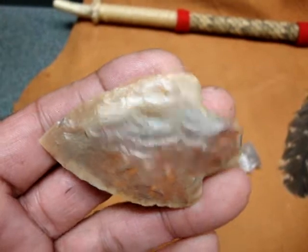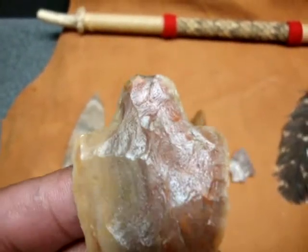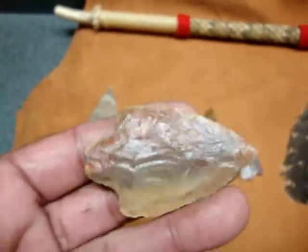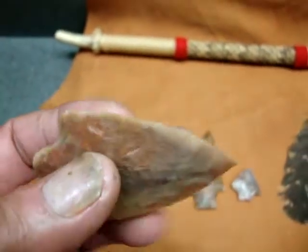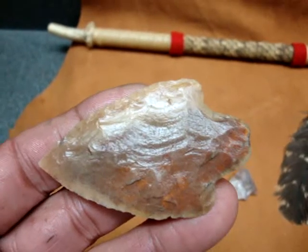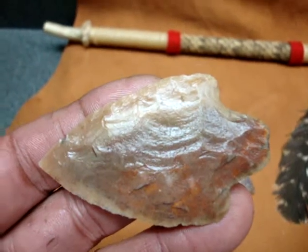The next point is called a Sumpter, and it's different than a Noonan or Marian because it has rounded ears — the ears on the back are rounded off rather than pointy. This is a pretty nice point too; there are no real big dings in it, and again it was dug up in Marion County, Florida back in the late '90s.